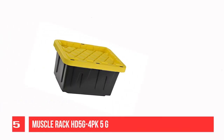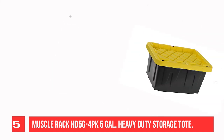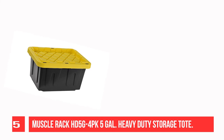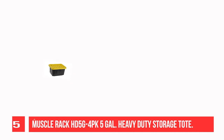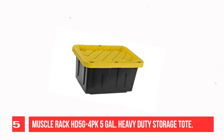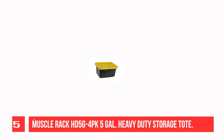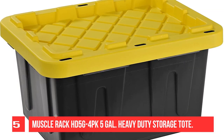Recommendation Number 5: Muscle Rack HD 5G4PK5GAL Heavy-Duty Storage Tote. This reinforced stackable 5-gallon heavy-duty tough tote will handle any rigorous or extreme storage job. It comes with a reinforced snap-fit tough tote lid to secure and protect your valuables. Perfect for the meticulous organizer who demands the very best in heavy-duty storage and protection. Lockable to keep away unwanted intruders.